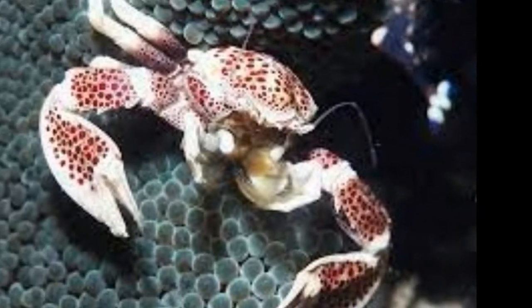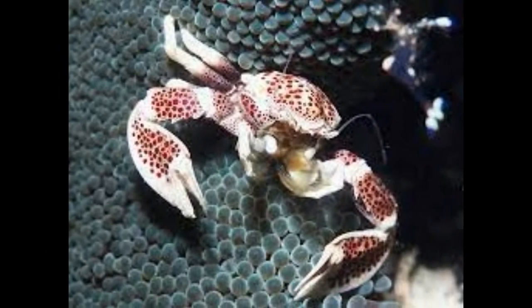Porcelain crabs belong to family Porcellanidae, infraorder Anomura. These crustaceans are classified under 30 genera that have around 300 species. They are commonly found in all oceans except the Arctic and Antarctic.